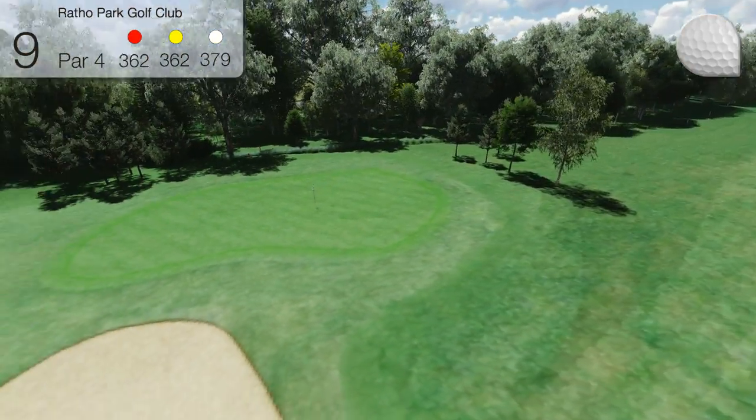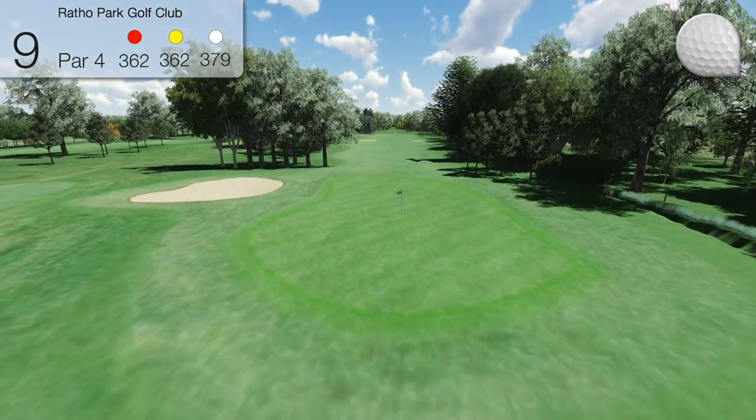The green is well protected by mature trees on both sides, and a single bunker on the front right side.